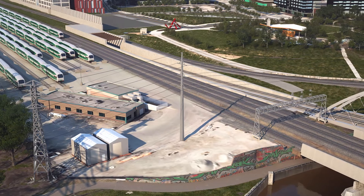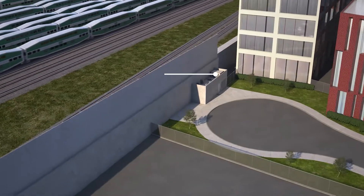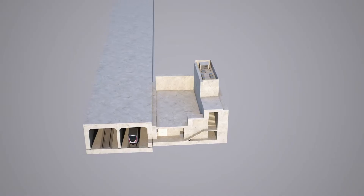Also imperative in these works is the construction of a new monopole and emergency service building that will house important subway equipment, communications, and utilities.